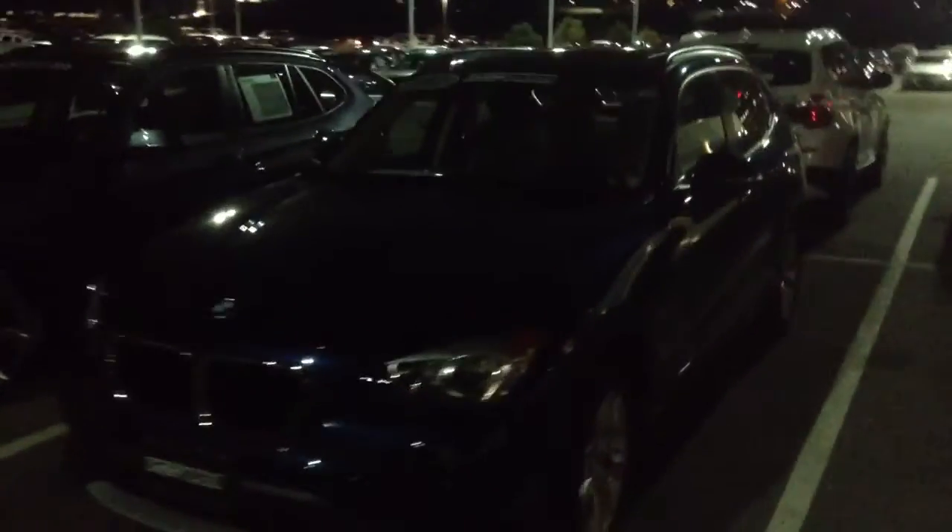Yang, it's Dave from Shop BMW. I want to take a quick video of this X1. Sorry it's dark, but the car is really in nice shape. It's the blue with the beige interior.